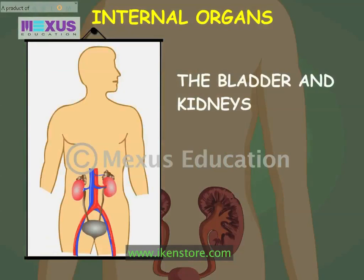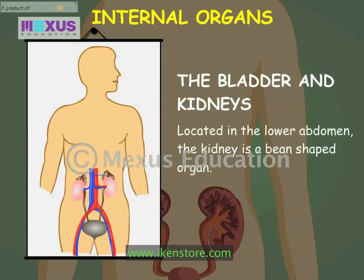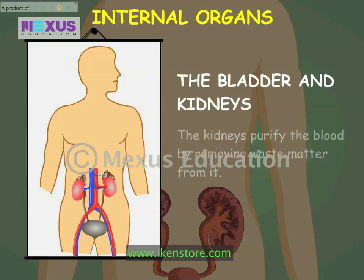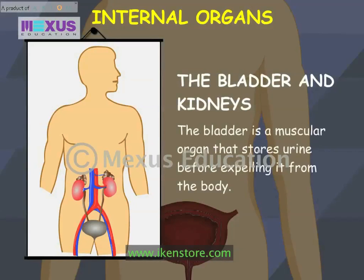Located in the lower abdomen, the kidney is a bean-shaped organ. The kidneys purify the blood by removing waste matter from it. The bladder is a muscular organ that stores urine before expelling it from the body.